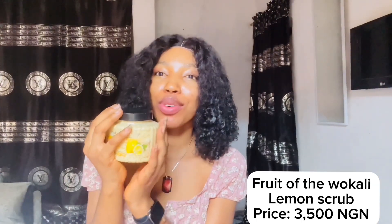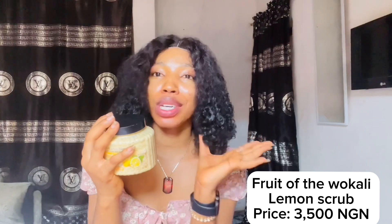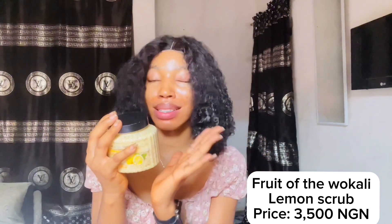Next product is my body scrub — this is the lemon scrub from Fruit of Wakali. I was using the honey scrub but I didn't see it at the plaza where I went to shop, so I went for the lemon one instead. I opened it, liked the fragrance, and I got the scrub for 3,500 naira.